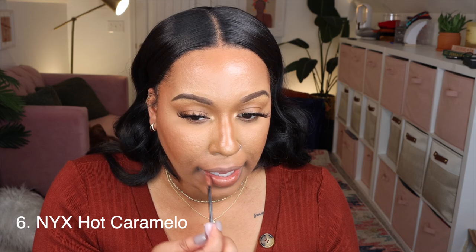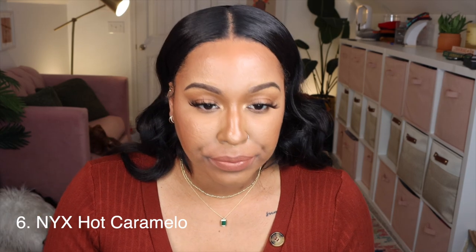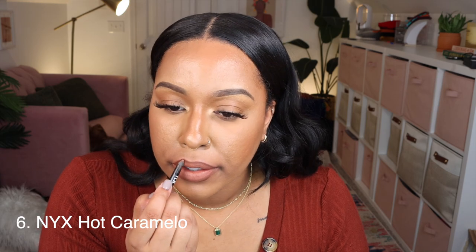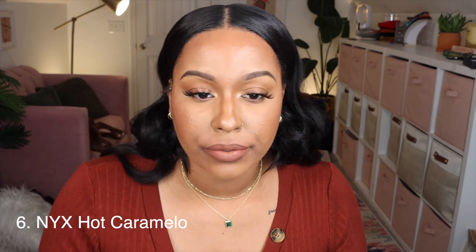Next up are some NYX Lingerie matte liquid lipsticks. First is the NYX Lingerie XXL in Hot Caramello — this just looks like the color of my lips already. I need a lip liner with this because it's so close to my natural lip color. Here is Hot Caramello — it's screaming for a lip liner, so I'm going to use the Lip Bar Straight Living. That's better!